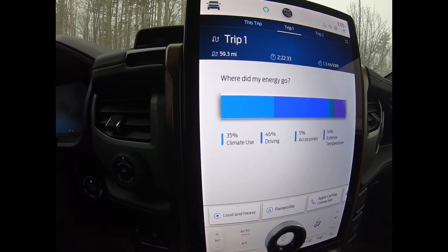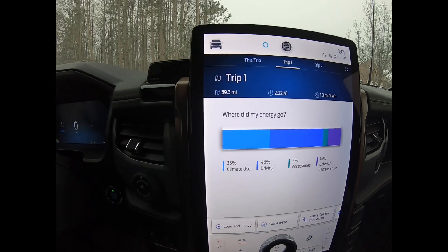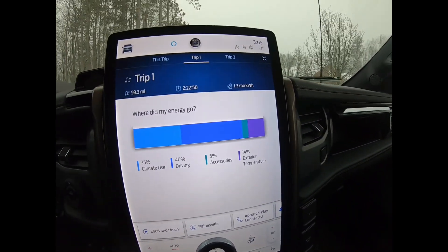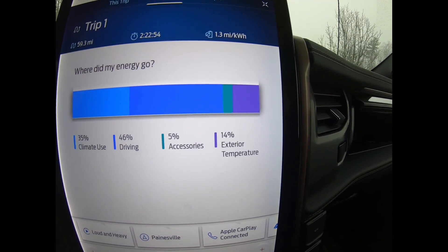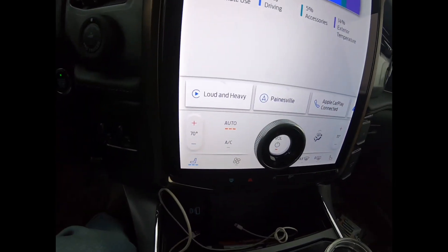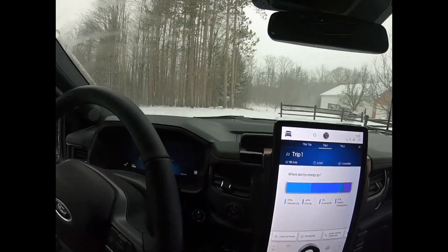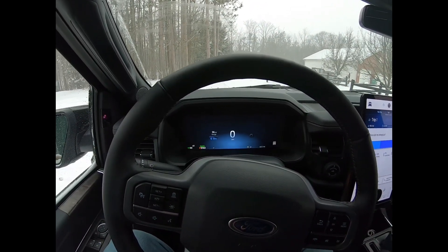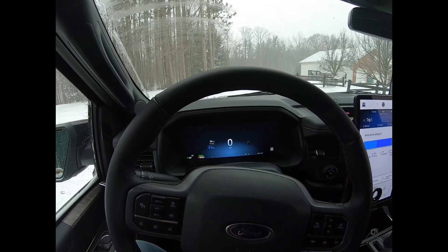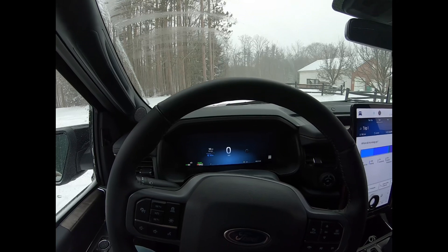I definitely had the heat higher than I needed — I'm sitting here sweating as I talk. I turned the cooled seats on it was so hot. In gas vehicles you don't really think about it. Driving 45%, accessories 5%, and exterior temperature is 14% — the highest I've seen that too. The temperature is definitely a big factor. I had the defrost on at one point because my windows kept fogging. I'm in Cleveland — it gets pretty cold, but really only about three months: December through February, with November and March being hit or miss.